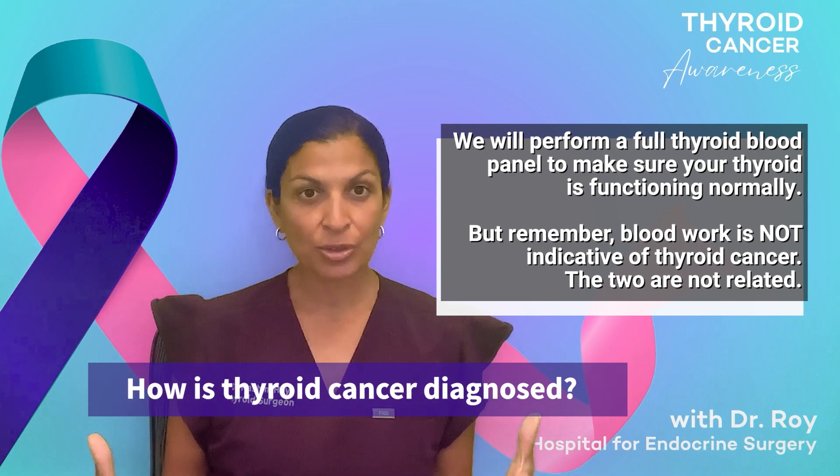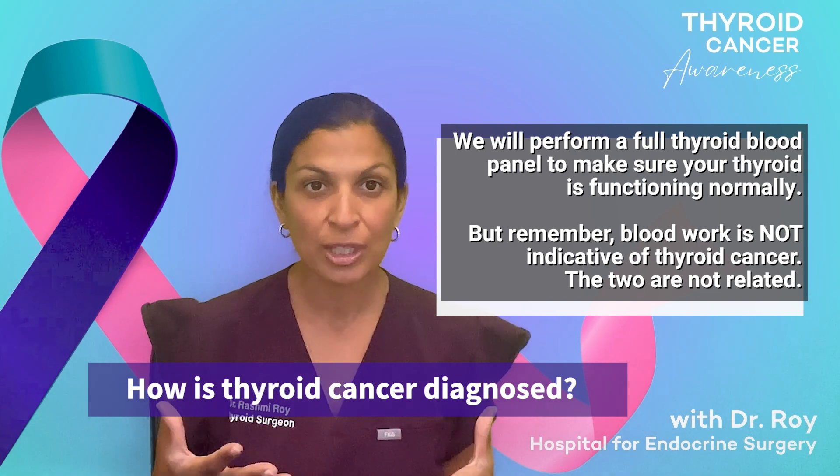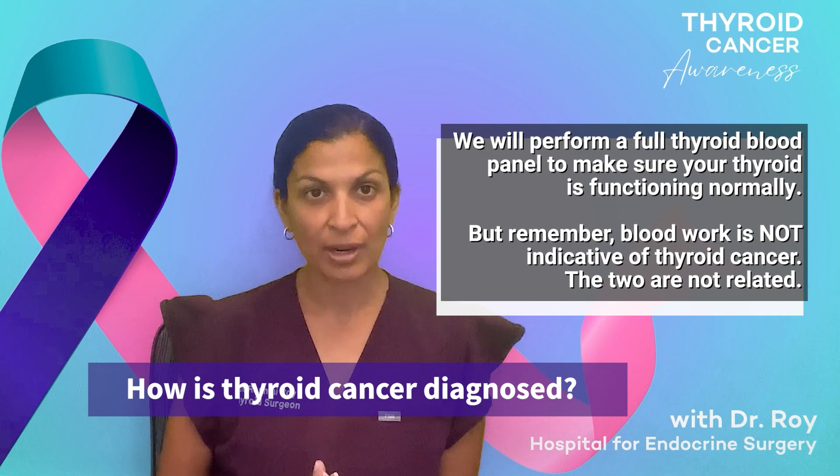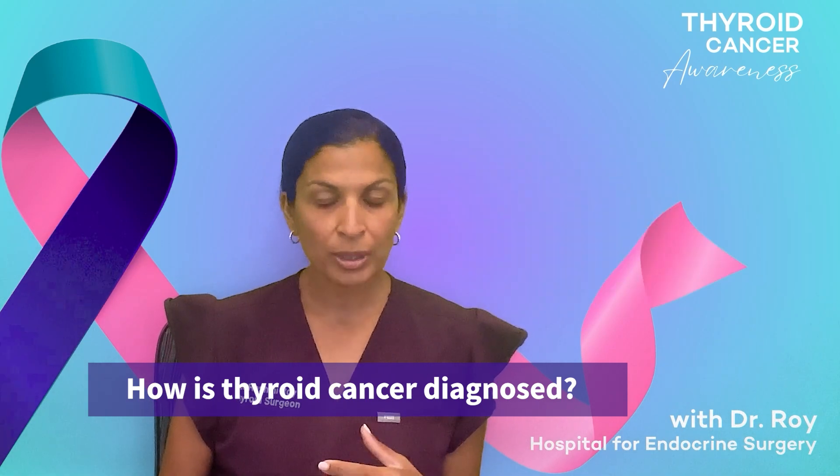Patients are very confused about how they can have thyroid cancer when they have normal thyroid blood work. That is actually the normal finding that we see in our thyroid cancer patients. Regardless, we'll do a full thyroid panel on you with your blood work.